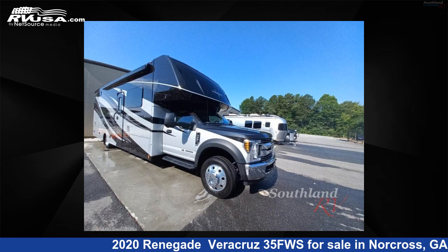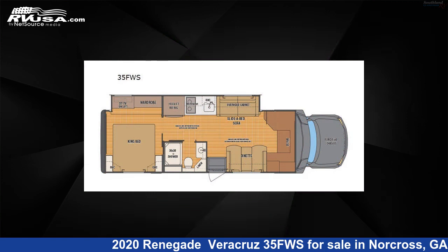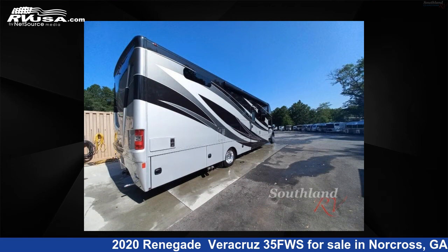This 2020 Renegade Veracruz 35FWS is a Super C RV. It is located in Norcross, Georgia 30071, and is offered for sale by Southland RV.